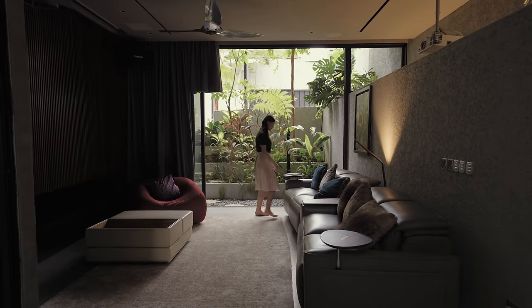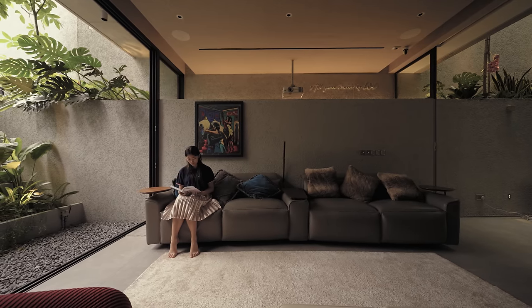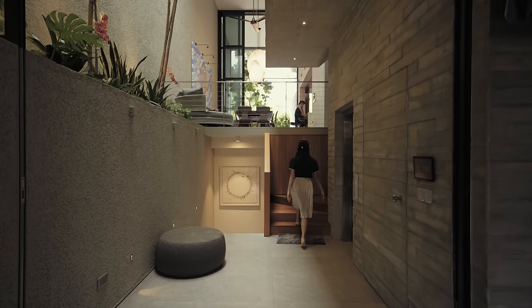We have a basement that houses the entertainment room, multi-purpose in nature. But what's interesting is that being half-sunken, it doesn't really feel like one. Having terracing green coming down from the ground floor to the basement, it brings in nature and light, so that the basement feels like another first storey.